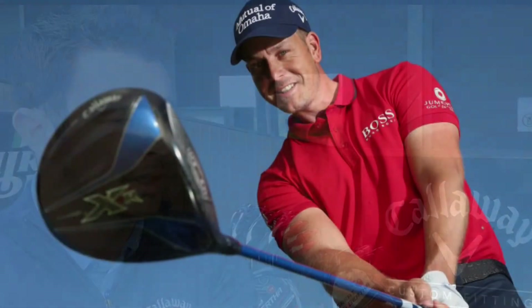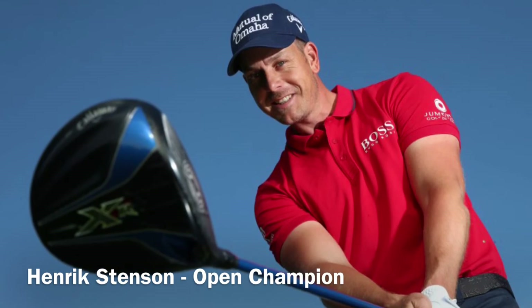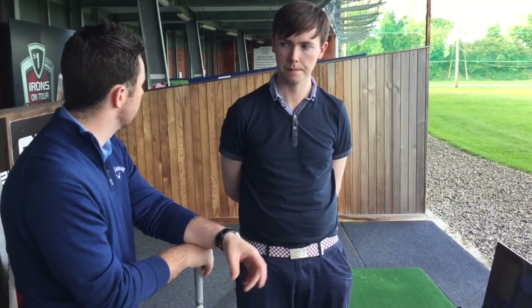We have a highly trained team of custom fitters, and how we differentiate ourselves is we have an extensive product range that can fit any type of golfer. The performance of the product on tour this year has been highly noted as well, so for a normal person you can basically get them into any club in our range. The main aspect of what Callaway looks at is to ensure that the consumer comes in and fully understands what they've been fitted with.